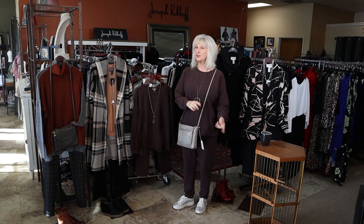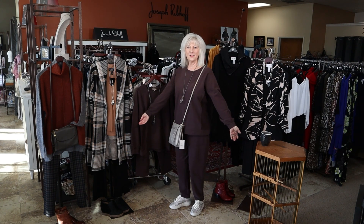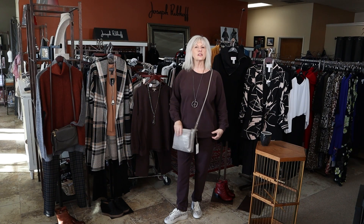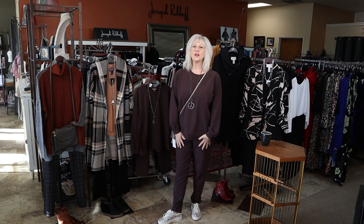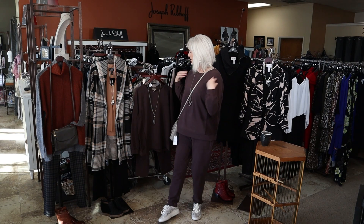I have lots of new arrivals to show you for this week. First, I wanted to show you this awesome new casual outfit. It's a dark plum color, just a sweatshirt style, super soft. It's got pockets in the pants. This is a Lillipi. It just came in and I do have all sizes.